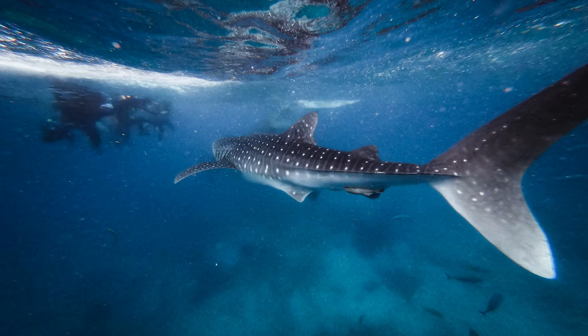Sharks have many fins. The side fin helps turn the shark. The top fin helps it maintain balance. The tail helps the shark move forward. All together, that helps them swim very fast, turn, and stop in the water.